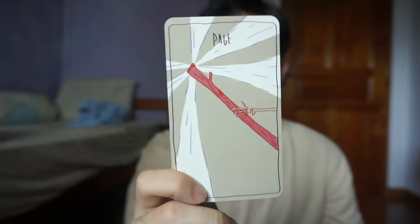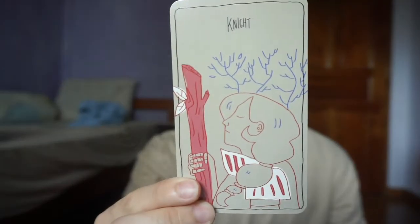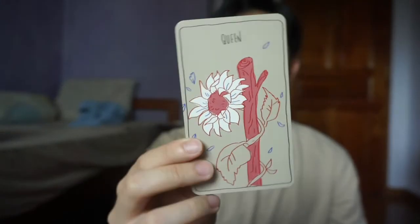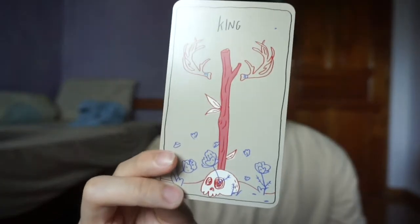The court cards in this deck are not really depicted as people, which I do like because I tend to read court cards more internally. Page of Wands — a very simple skeletal hand holding the wand. The Knight of Wands. The Queen of Wands — I wish that was a cat though, because I love the black cat in the Queen of Wands. And the King of Wands.